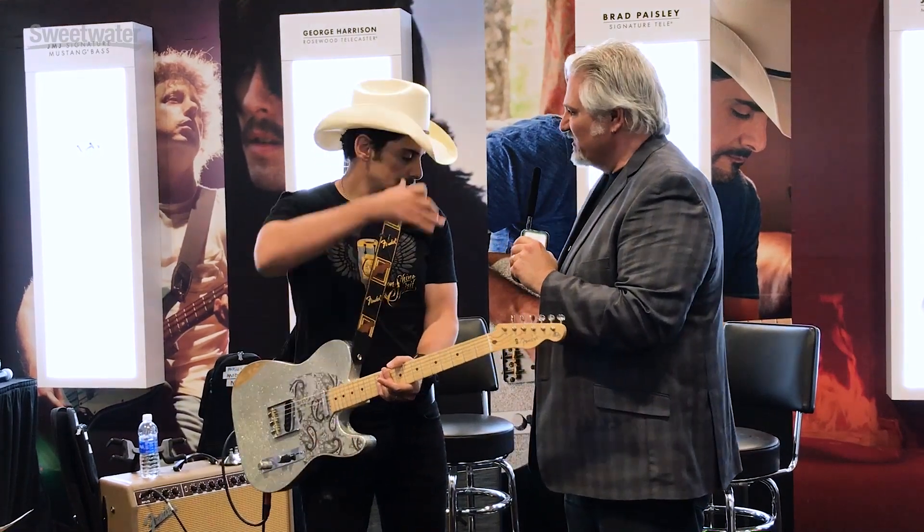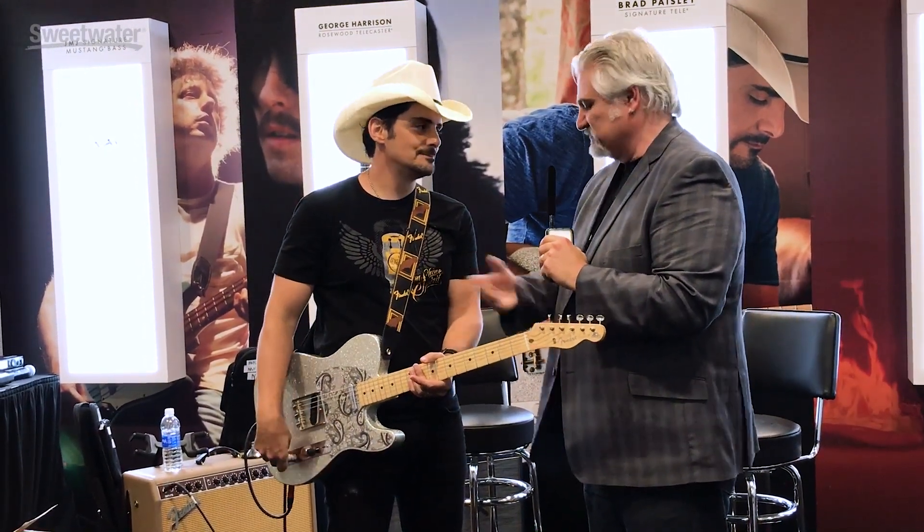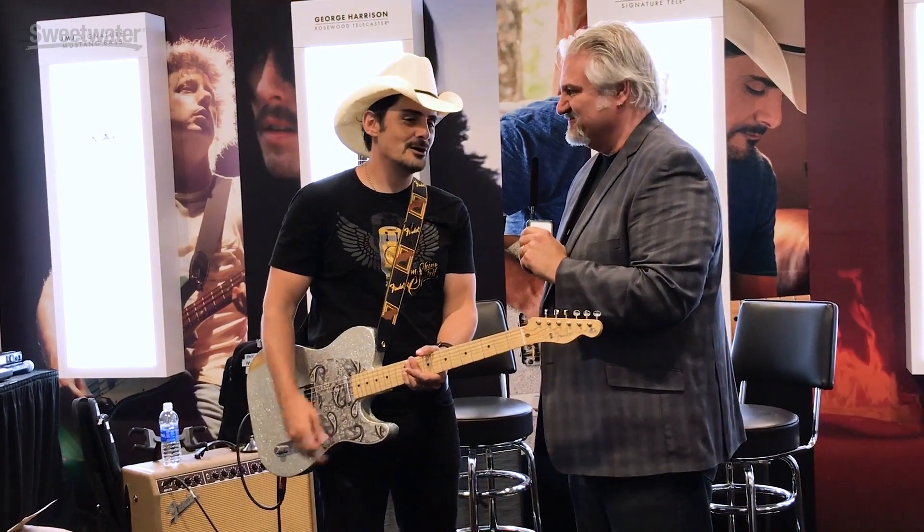Brad, thanks so much for your time today. Absolutely, it's a pleasure to meet you. Enjoy the rest of the show. Thank you very much. Congratulations on the guitar — I think it's really awesome. Have a great time in Nashville. Thank you for joining me at Summer NAMM 2017. I'm Mitch Gallagher from Sweetwater.